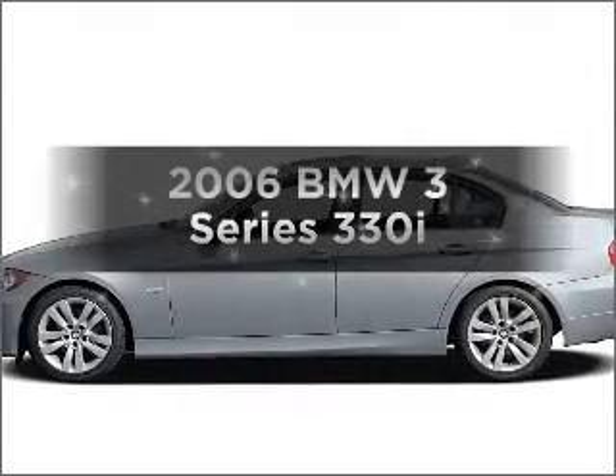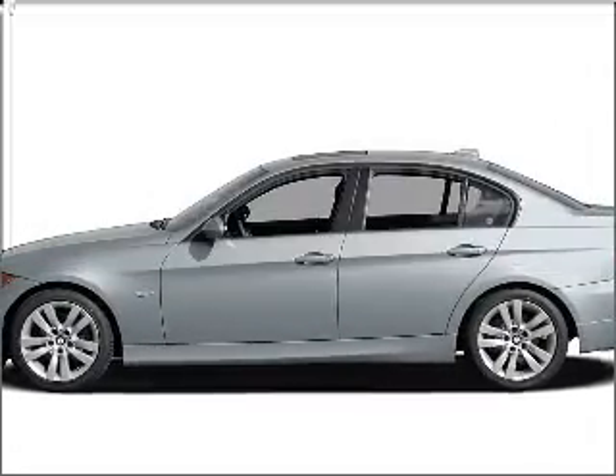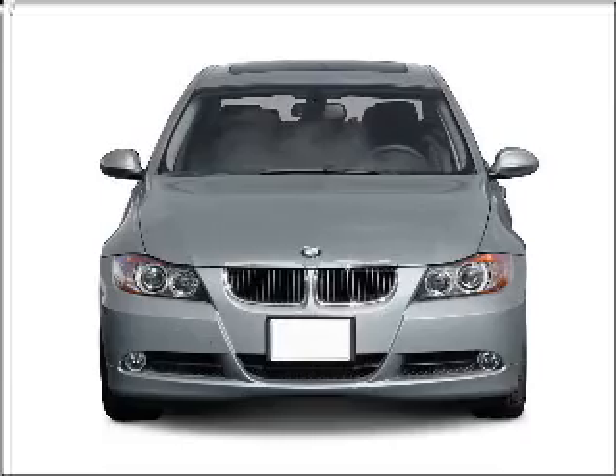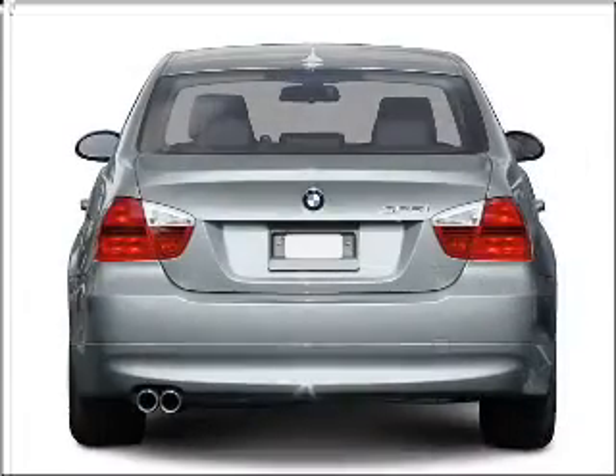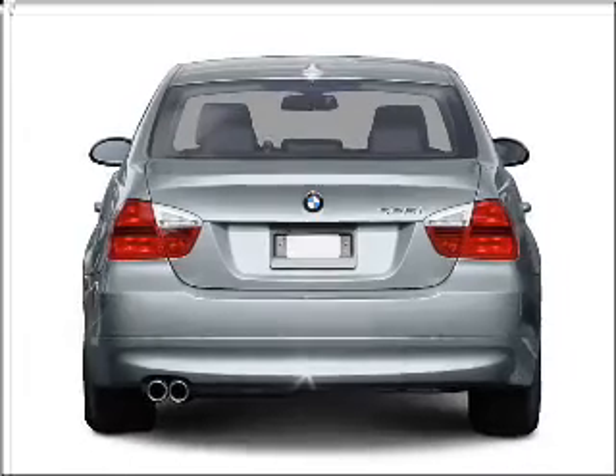Presenting the 2006 BMW 3 Series. If you're looking for an automobile with great attributes, look no further. With a reliable six-cylinder engine connected to a manual transmission that will keep you in touch with your vehicle.